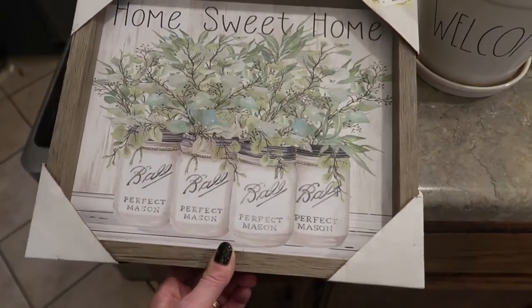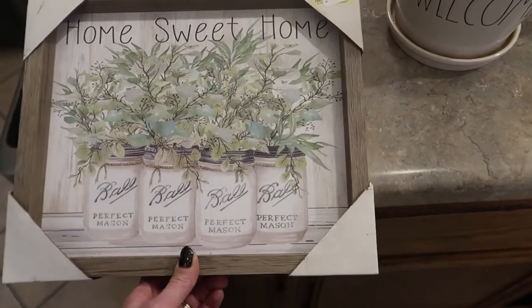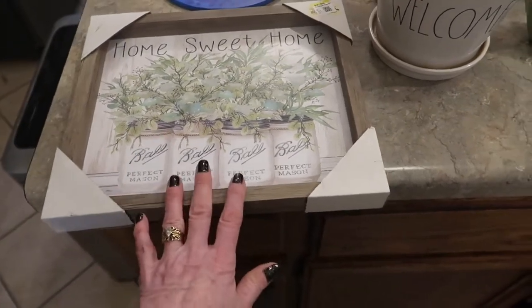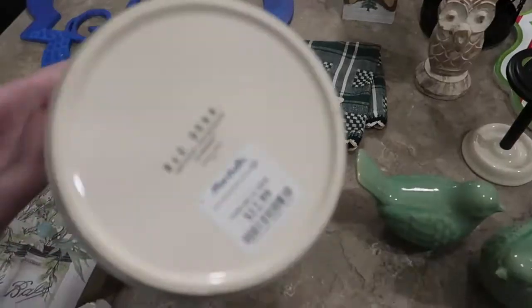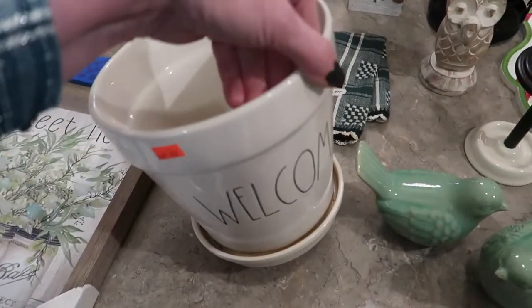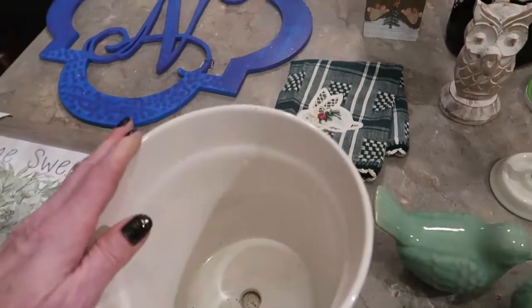I love this Marshall's picture I found — Home Sweet Home with the mason jars and the greenery. It had a price tag of $9.99 and I got this for $2.99. Thought it was totally worth it, still being in the package. And some of you know that I collect Rae Dunn, and when I saw this I had to have it. It had a Marshall's price tag of $12.99 and I paid $3.99 — totally worth paying a fourth of the price. I'll find something really cute to put in that ceramic pot.